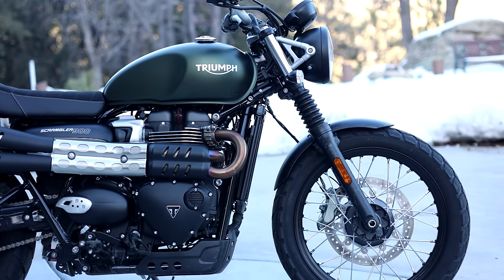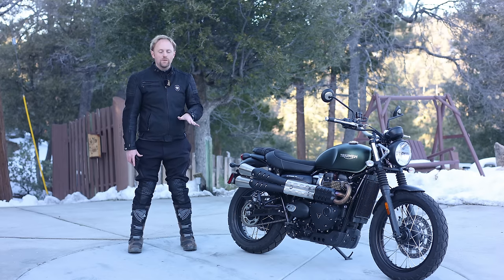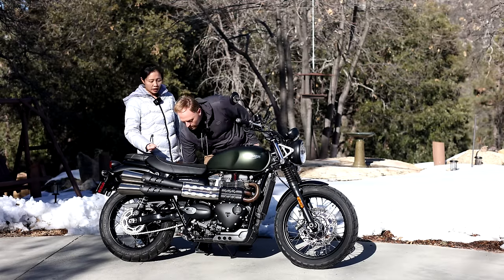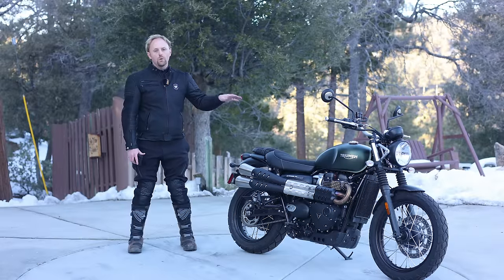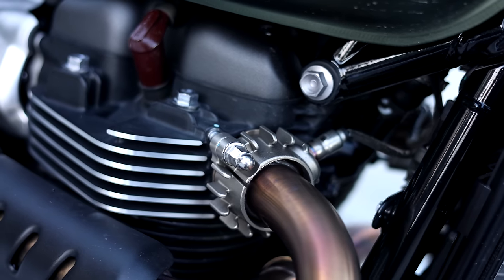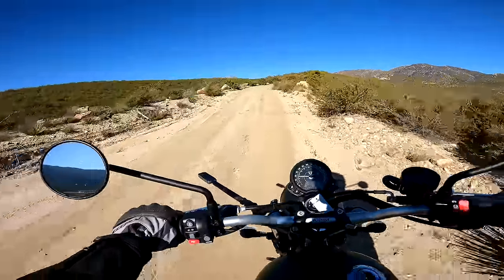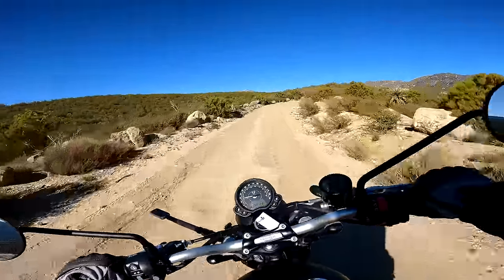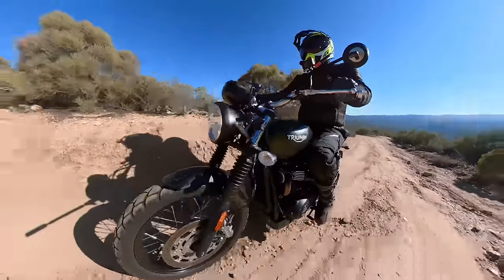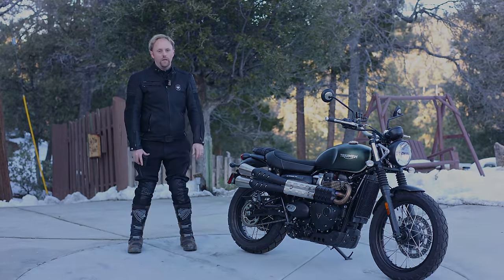Today we are going in-depth on the 2023 Scrambler 900. Here's how I'm going to break down the review: first, we'll talk about models and pricing and how this fits into the Triumph lineup. Then I'll show you the seat height and riding position, take our traditional tour around the bike, cover specs and features, get the bike out on the highway for a test, take it off-road, discuss pros and cons, main competitors, and then final thoughts.